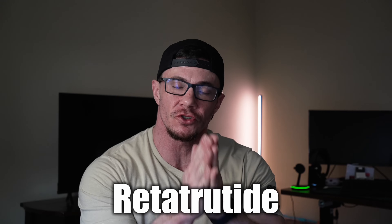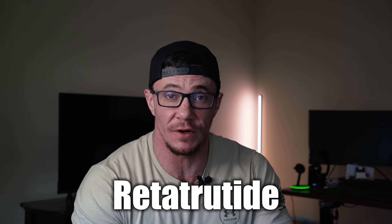There would be no video talking about fat loss peptides on YouTube without mentioning retatrutide. So that's the one we're starting with first. What is retatrutide exactly? How does it work, and what's with all the hype behind it?